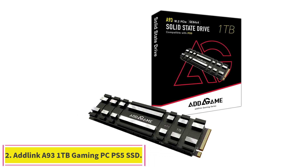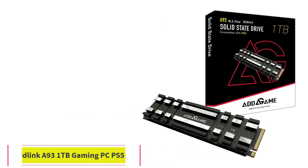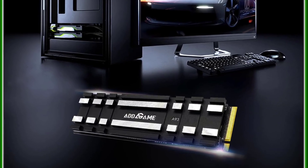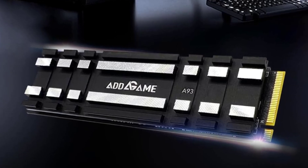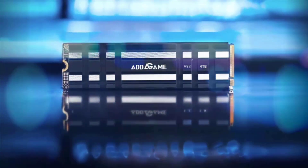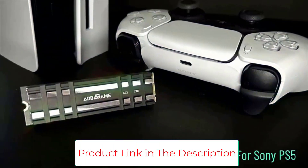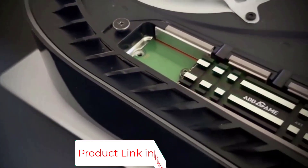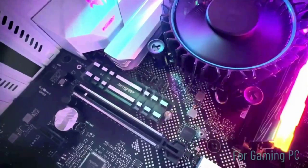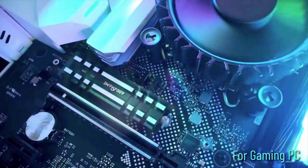Number 2: the Adlink Adgame A93 1TB Gaming PC PS5 SSD. The budget-friendly Adlink Adgame A93 PCI Express 4.0 internal SSD matched its rated throughput speeds and performed well against other PCIe 4.0 SSDs in our benchmark tests. The A93 meets Sony's requirements for use with the PlayStation 5, thanks in part to a compact heatsink that fits the M.2 expansion slot of the console. It has good durability ratings and comes in capacities of up to 4TB. Its lack of DRAM could affect its performance in sustained large file transfers, but that won't be a problem for many users.